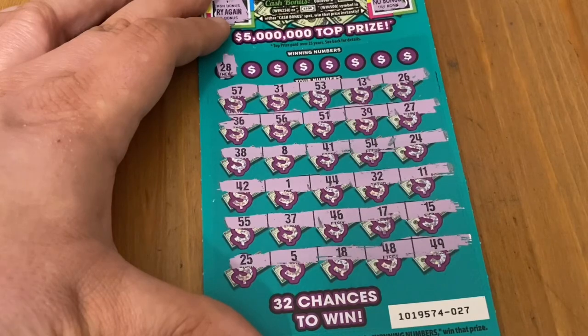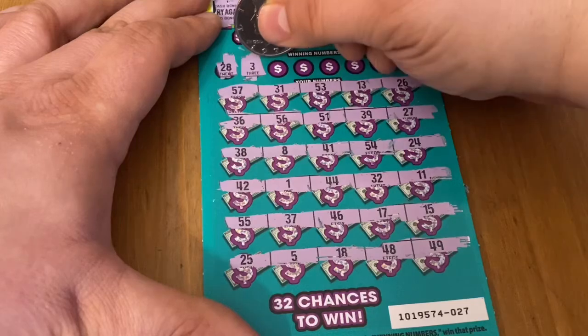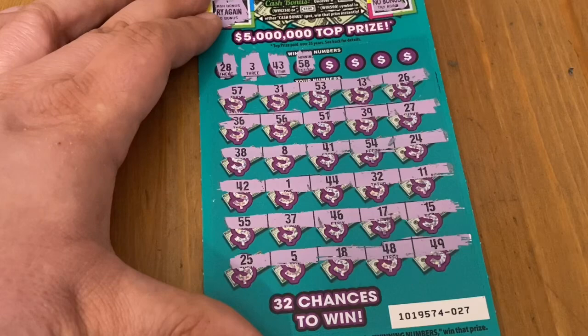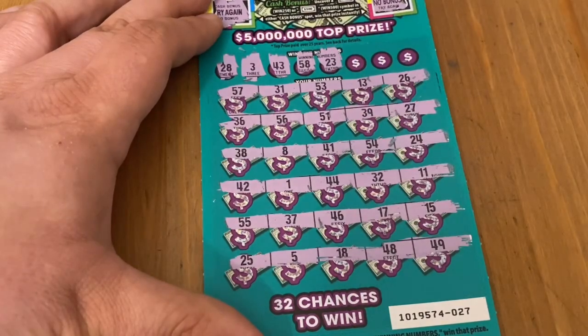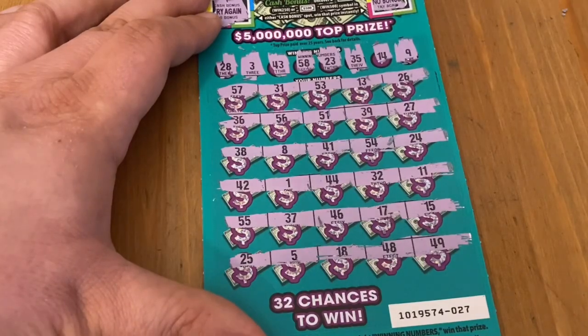Looking for a 28 — everything seems to end in 8 except that one. Number 3 — no. 43 — I've got 42 and 44, no 43. 58 — I think I'm missing that one too. 23 — nope. Looking for 35 — don't see one. 14 — no. And number nine — no win there. Moving right along to ticket 28.